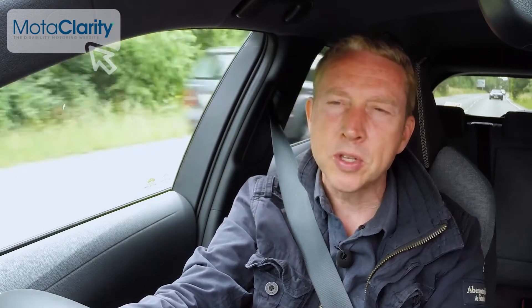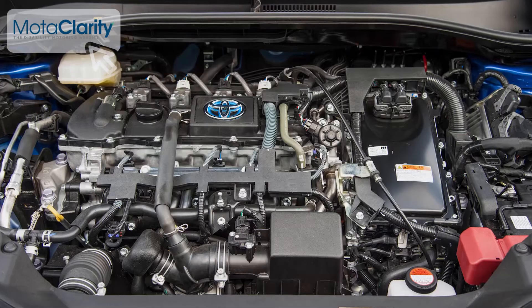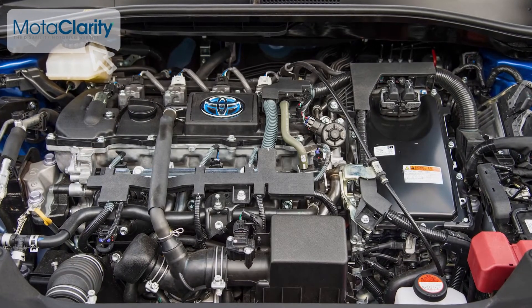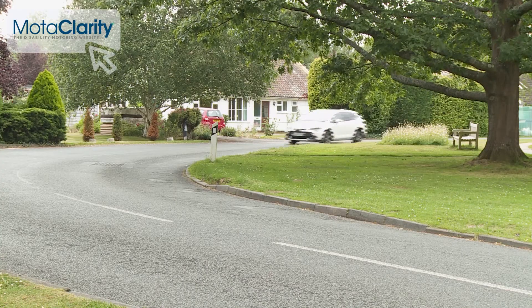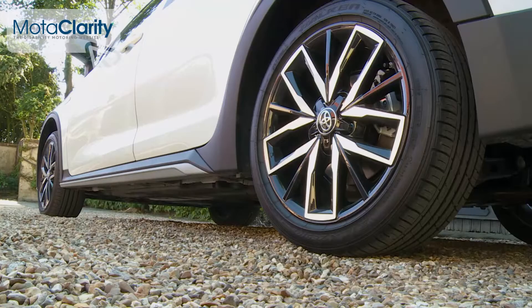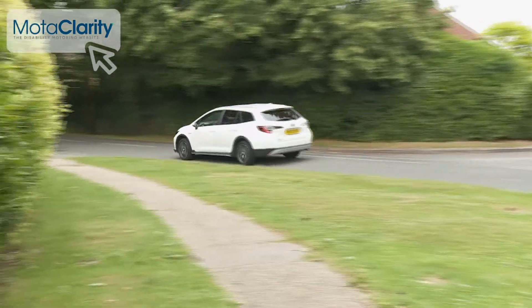Toyota thinks that the vast majority of Corolla Touring Sports buyers are going to like the hybrid-only engine policy, and a look at the WLTP efficiency stats reveals why. A typical 1.8-litre hybrid Corolla Touring Sports on 16-inch wheels manages up to 62.8 miles per gallon on the combined cycle and a CO2 reading of up to 101 grams per kilometre. Bear in mind these figures rise if you fit larger alloys — the Trek variant on 17-inch rims delivers bests of 56.4mpg and 113g/km.